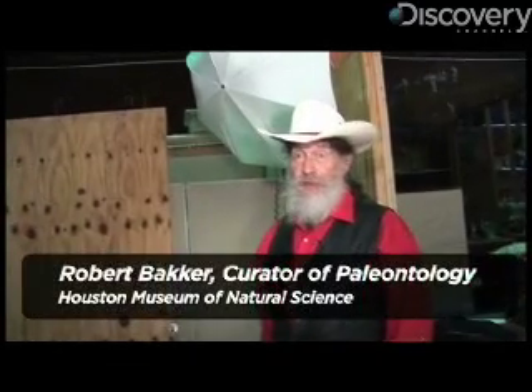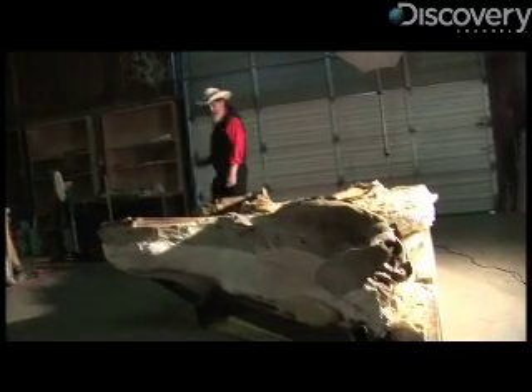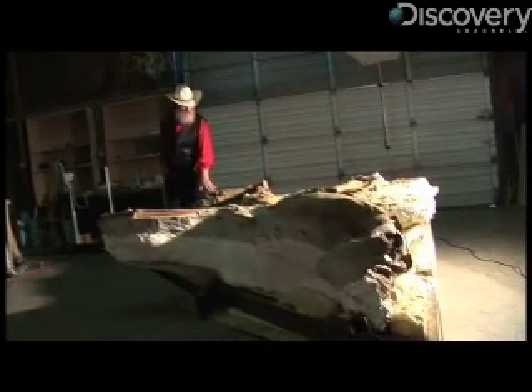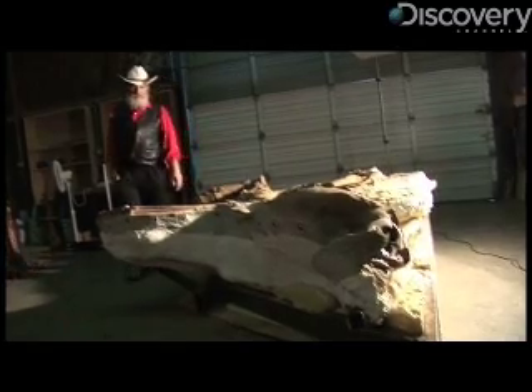My name is Dr. Robert Bacher. I'm a curator of paleontology fossils here at the Houston Museum of Natural Science, and what we have here is one of the most important dinosaurs ever found. Leonardo is a mummy.